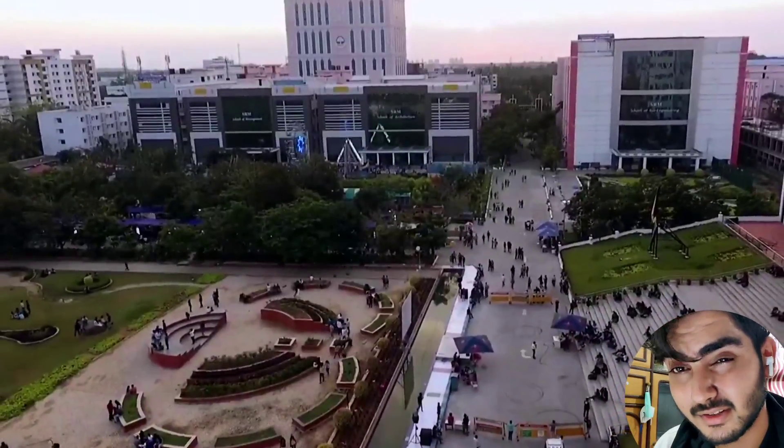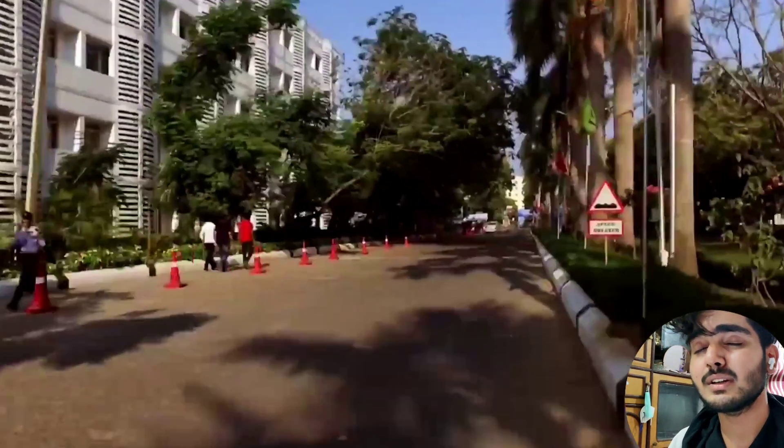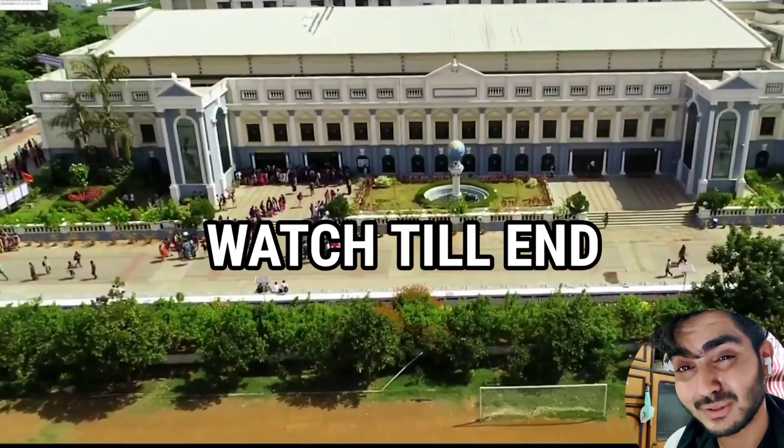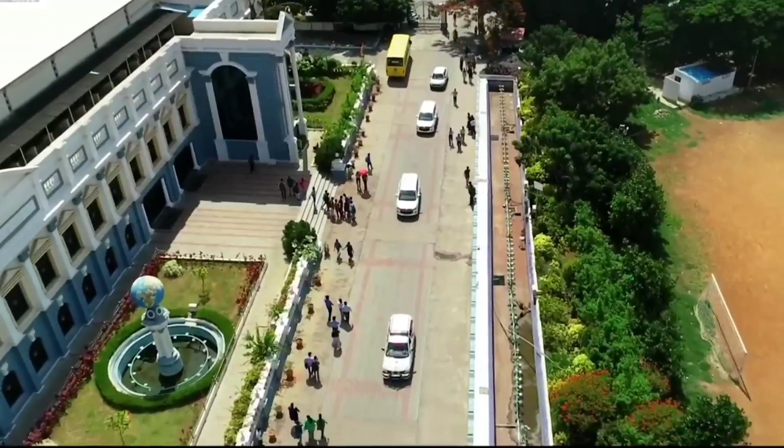By having this NIRF rank and a NAAC grade of A++, it really shows that this college is very good in research and campus life. I'll show you every ground reality and every truth of this college.